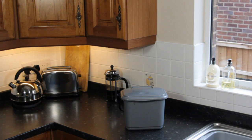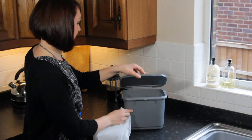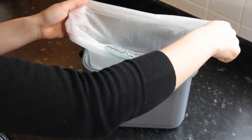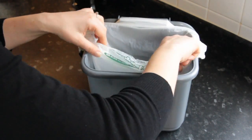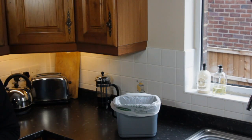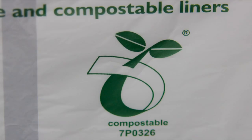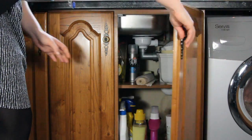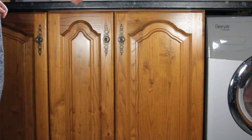Before using your silver caddy, you should first line it with one of the compostable liners provided. The liner must have the correct logo on it — if it doesn't, we won't be able to take it. Liners are best kept somewhere dry and cool. You can always put food directly into your caddy if you wish.